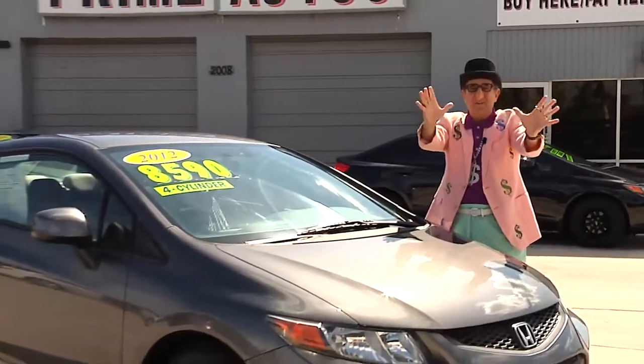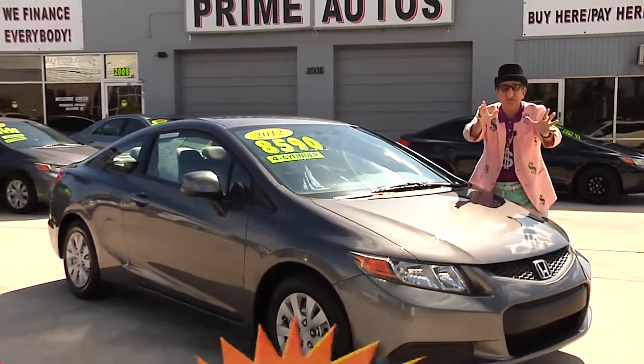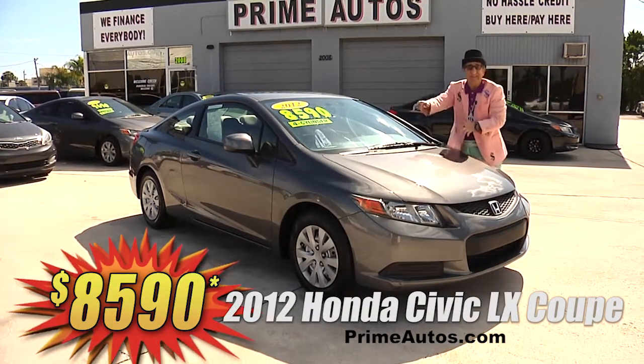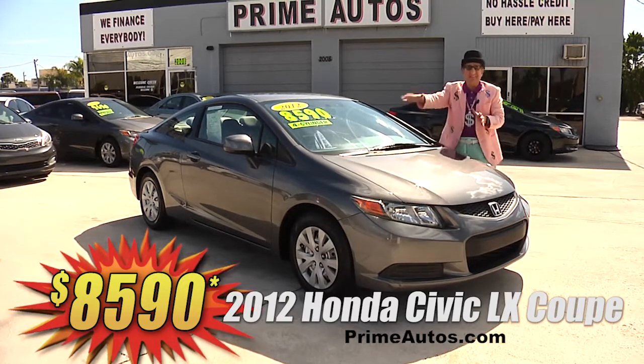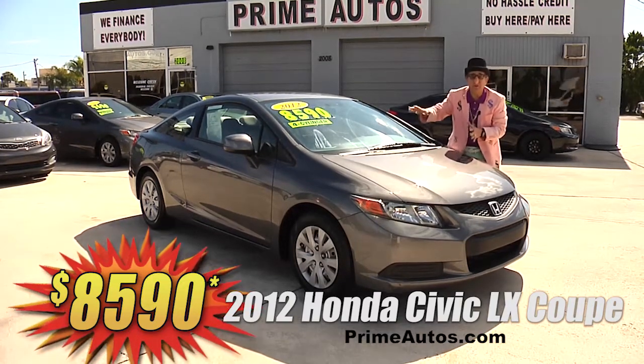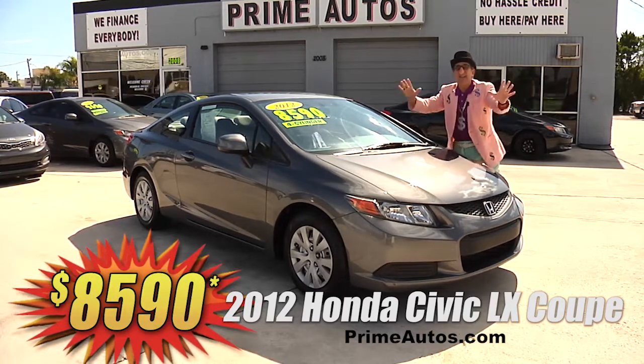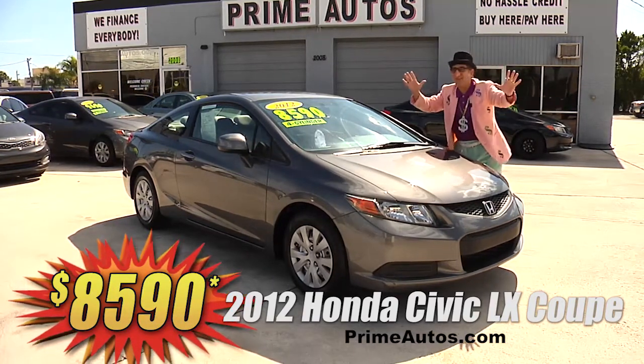Prime Autos has a great selection of sporty cars too, like the ever popular Honda Civic. This LX Coupe is loaded with the easy automatic, bucket seats, CD player, and all the toys. But best of all, it is deal man priced at only $8,590.